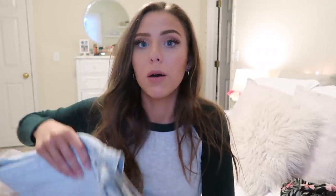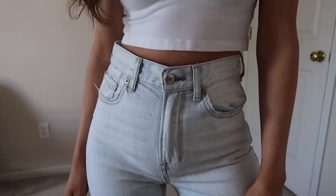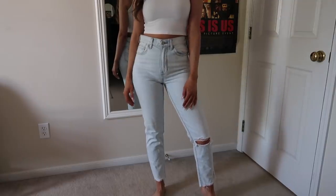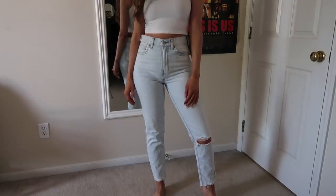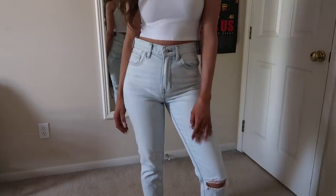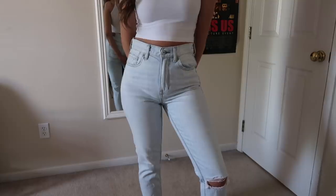I've got a couple pairs of mom jeans. The first one is this light wash pair — super cute. I just love mom jeans; they're my favorite style. They have just one rip in the knee, very light wash, and a raw hem at the bottom.